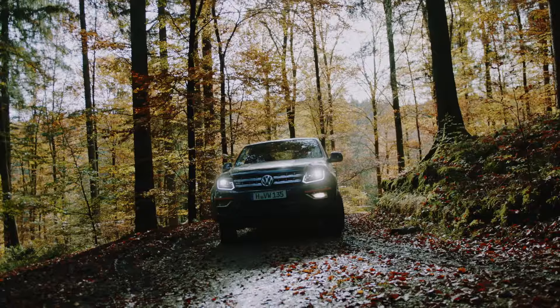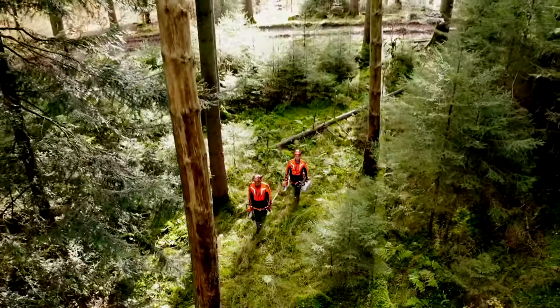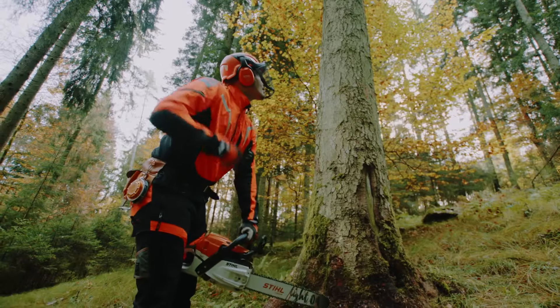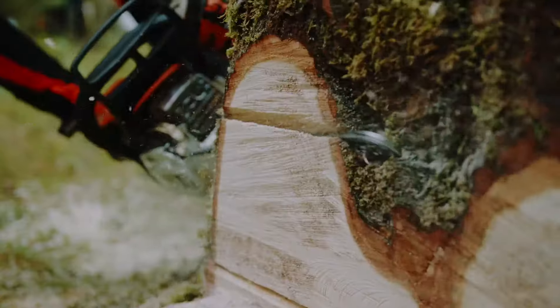A love for nature. An eye for the remarkable. A dedication to work. Passion for detail. Expert precision. And knowing which tools help you to achieve the best results.